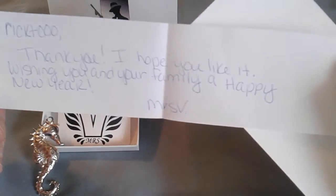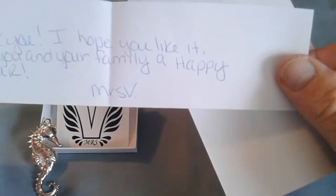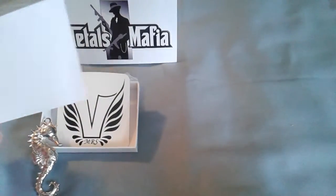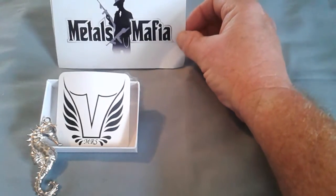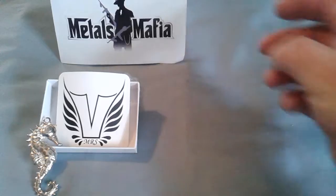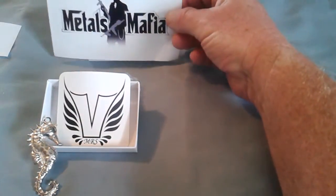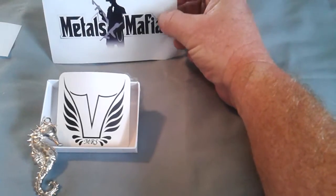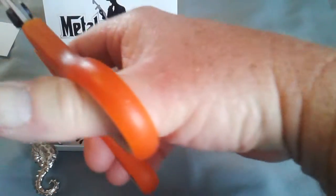It says 'Rick T, zero zero zero zero, thank you. I hope you like it, wishing you and your family a happy new year, Mrs. V.' I will add that to my collection. You can check out Mrs. Vulcan's stuff on Metals Mafia — very cool site, everything precious metals: silver, gold, coins, sand-casted pieces of art, poured pieces of art, just anything precious metals.